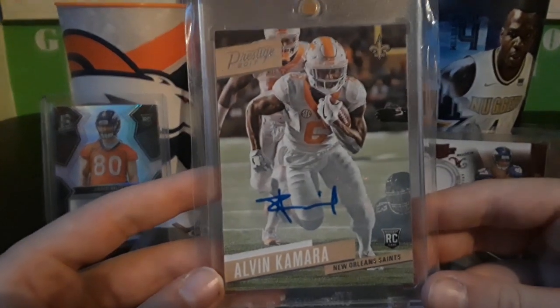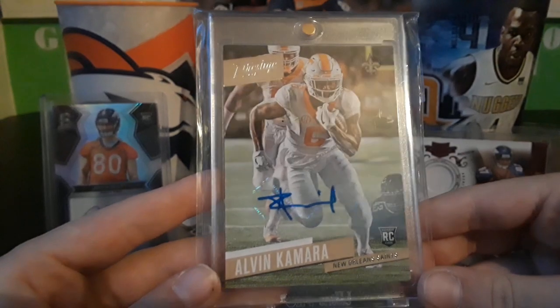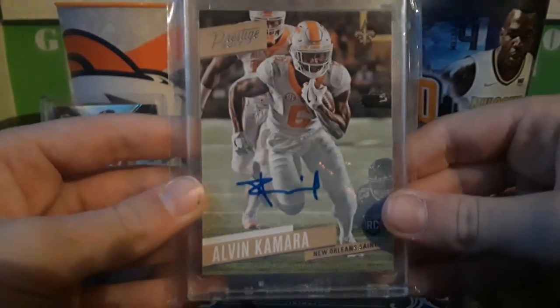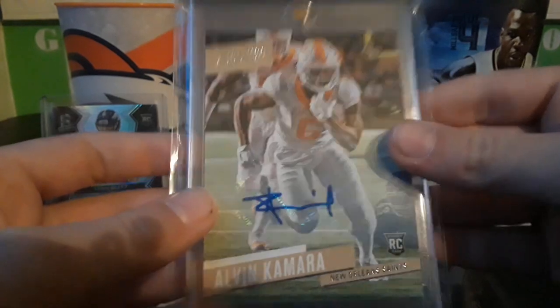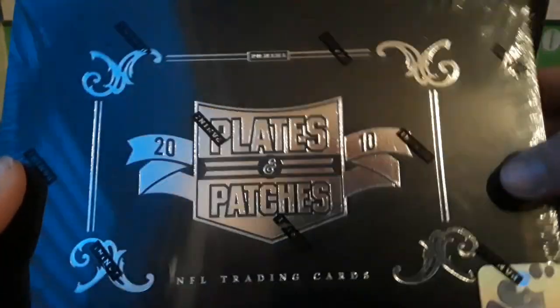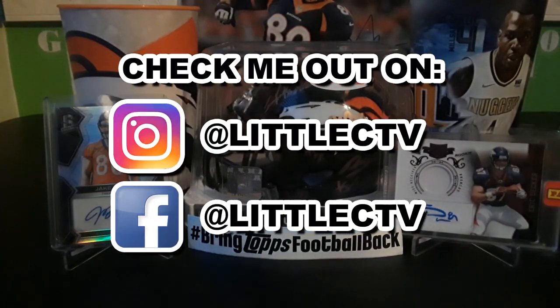The Odell is probably going to be hard to compare with this, but it's super nice — an Alvin Kamara autograph from Prestige. Really nice. I also got a box of 2010 Plates and Patches that I'm going to open in another video. Alrighty guys, I hope you enjoyed this review on the card show. We plan to do more videos like this. Please like, subscribe, share, and comment. Peace. Hashtag bring Tosh Follow back.